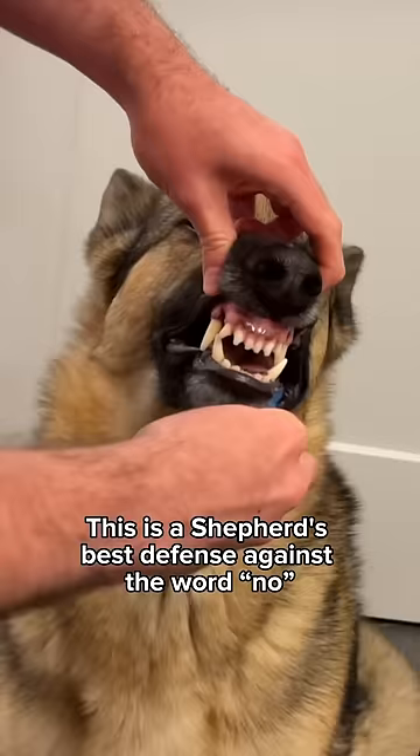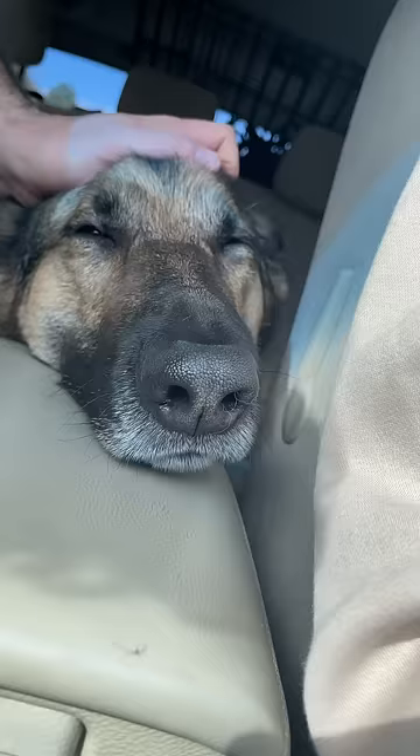Eyes: Also known as the puppy-dog eyes, this is a shepherd's best defense against the word no. Teeth: As puppies, German shepherds have tiny razor blades instead of teeth. Good luck with that.